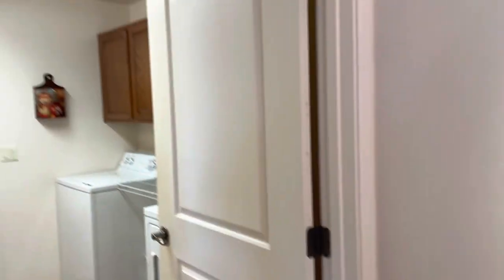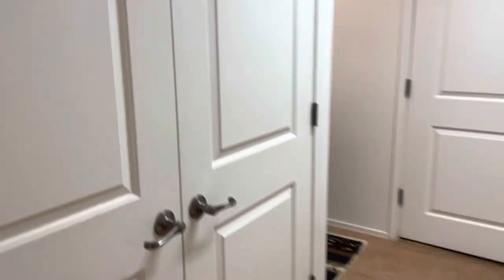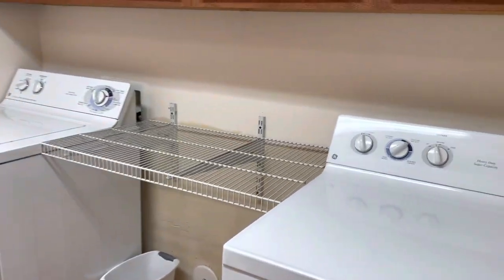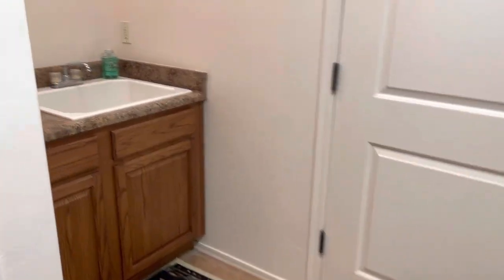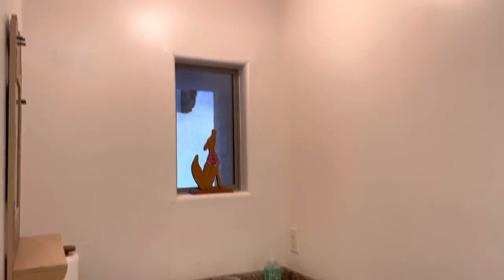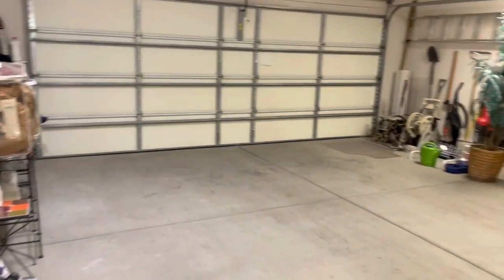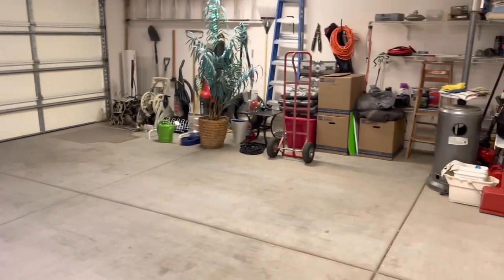To the left we have our utility and laundry room. This is a utility closet with the hot water heater and furnace. Right here we have the laundry with lots of nice cabinetry, and it actually has a nice utility sink as well. This door is going to open up into the garage.